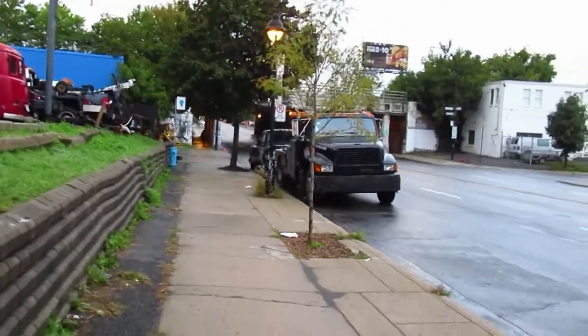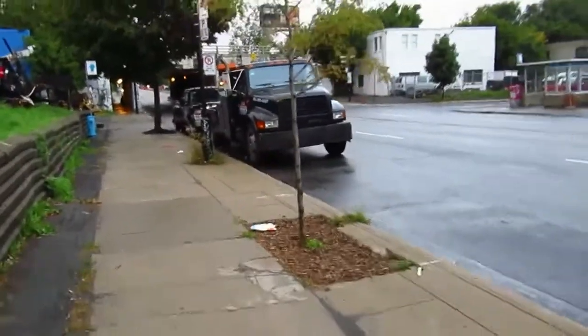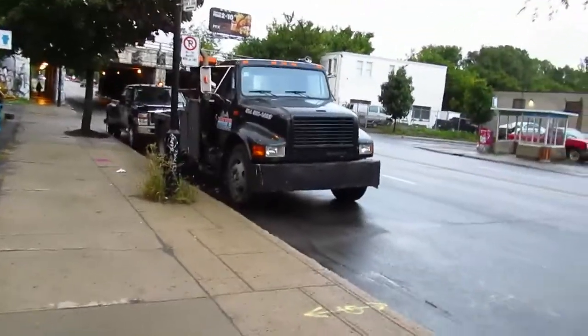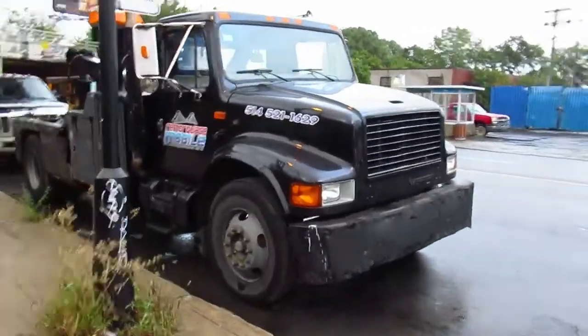I should also show you, since it's a tow truck company, their oldest truck — this pre-2002 International 4900. It's a beauty, yeah, pretty badass there.